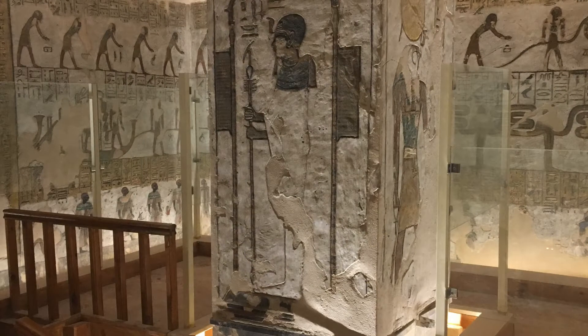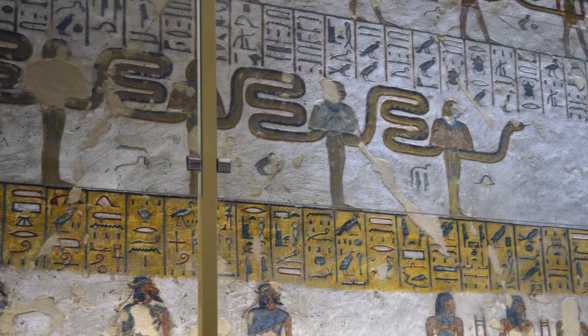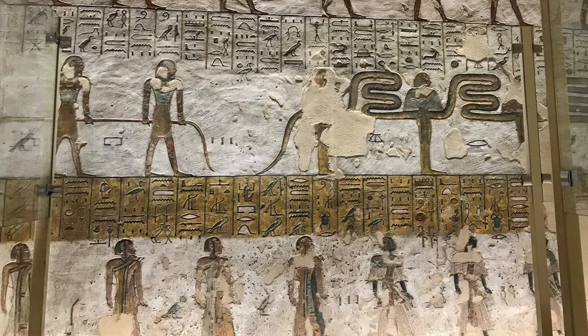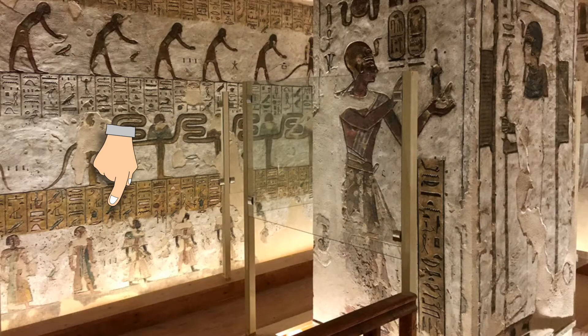In the middle register, in front of Ra's Bark, nine mummy-like gods dominate the serpent Apophis, the mortal enemy of Ra, so that he will not slow down the Bark. For the lower register, 16 characters in groups of four are depicted. They represent the different races of mankind known to the Egyptians.